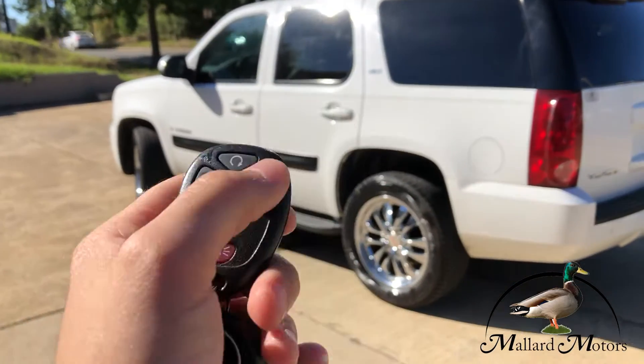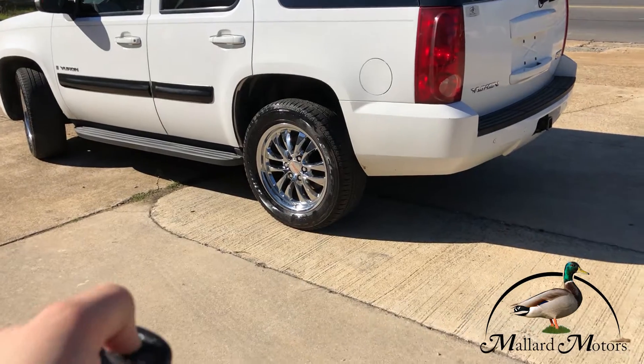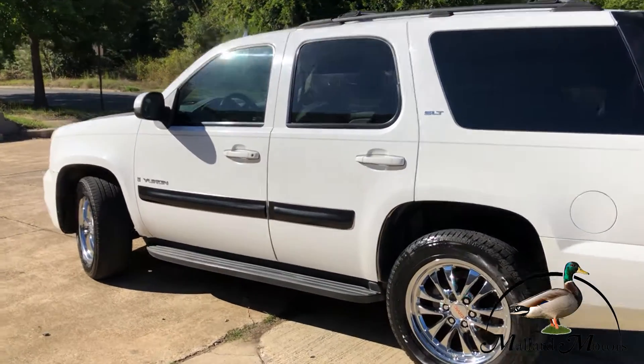It has keyless entry and remote start. Let's see if I can get that remote start to work. There we go.